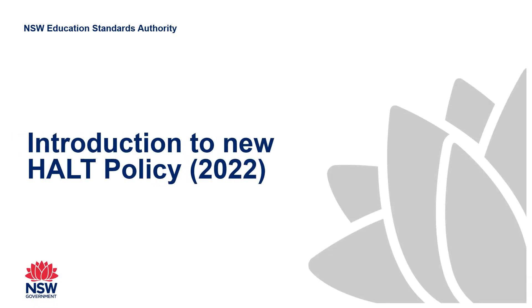This video is for teachers, principals and service directors and others interested in learning about the new requirements for accreditation at Highly Accomplished and Lead Teacher in New South Wales.